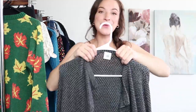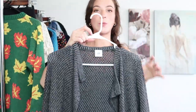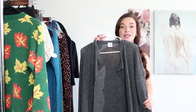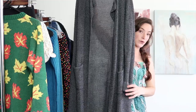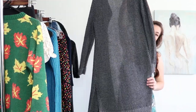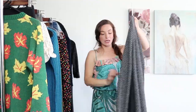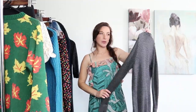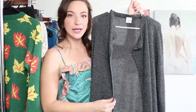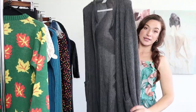Alright next up is Cabi, and if you're new to my channel this is one of my favorite brands to pick up when it comes to reselling. Usually it sells pretty fast for a pretty good profit. This is just a really nice long-line duster cardigan and it is already posted — I believe I have it posted for about $50. It's a really nice open front and definitely a closet staple.